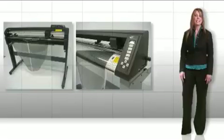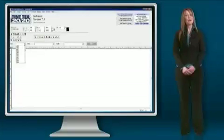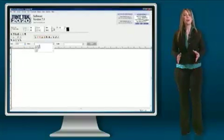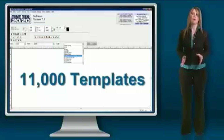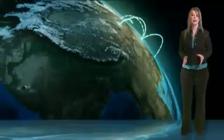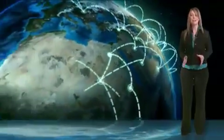We are recognized by all major window film and plotter manufacturers. As the industry leader, we offer the largest, most comprehensive current database with over 11,000 automotive window film templates. People from around the world are cutting and installing our templates on millions of vehicles each year, and the numbers are growing.